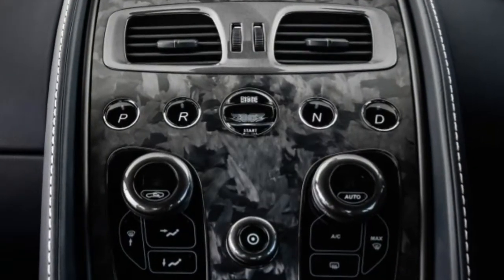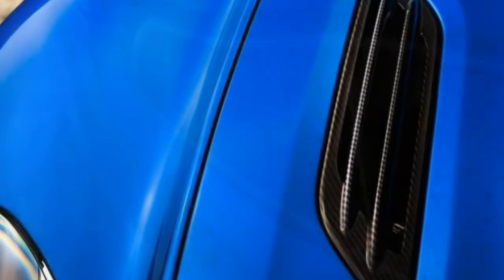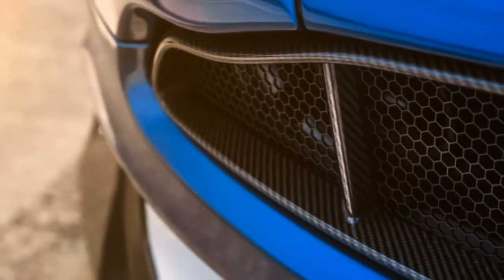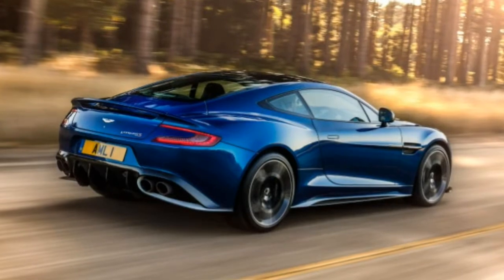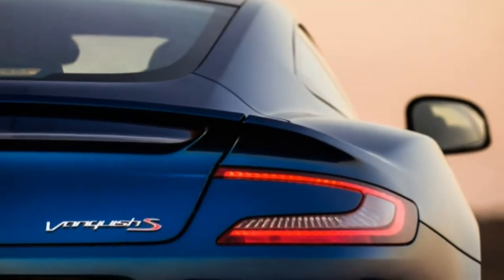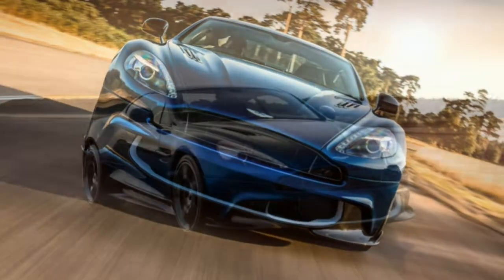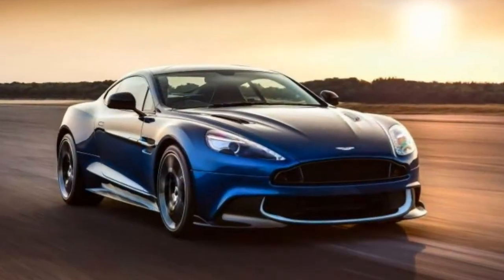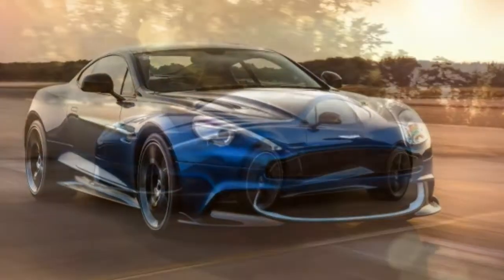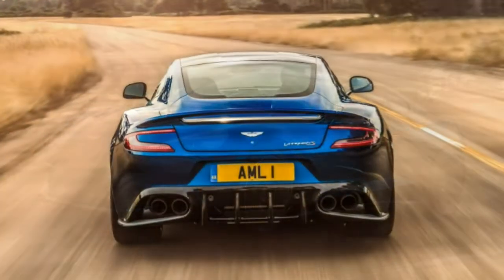Even though the 2018 Aston Martin Vanquish S is available in only one trim, there are lots of ways to personalize yours. The convertible Volante is available, though the coupe has the kind of look that makes your knees wobble. Watch out for optional features that you might think would come standard on a car of this caliber, including seat ventilation and the auto-dimming rear-view mirror. Otherwise, it's about getting the custom colors and trim materials you want.